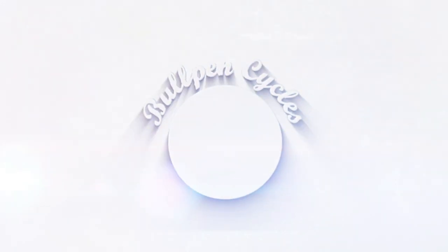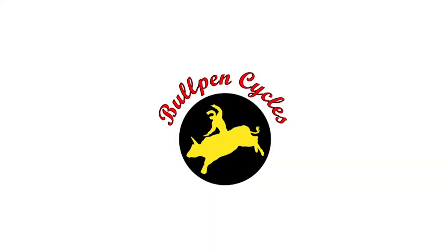It's live from Daytona, it's Moto Fest! Hi, it's Dave from Bullpen Cycles and we're gonna take a look around.